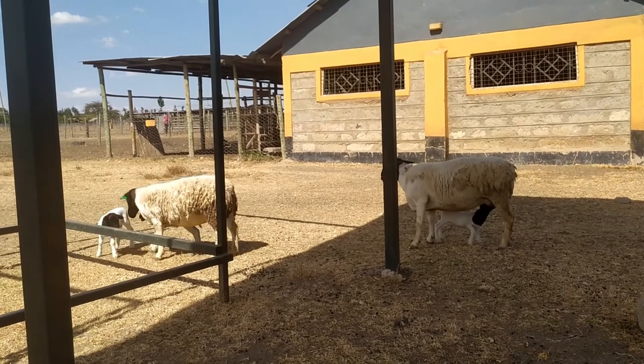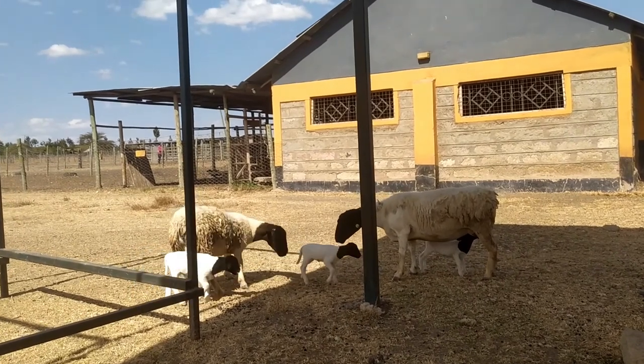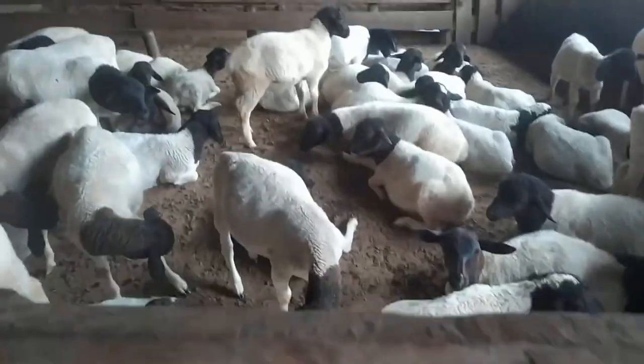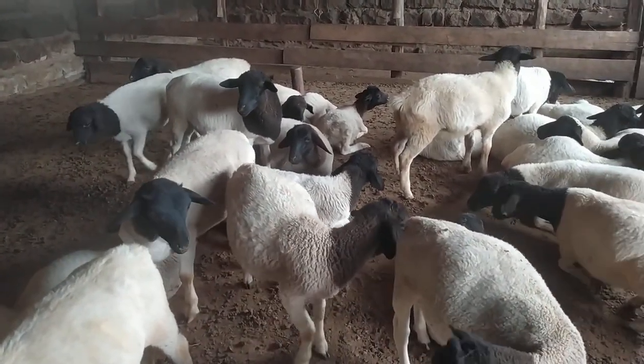Generally there are two main ways to get animals into your feedlot. One is the market — or the commercial route — where you purchase animals from the market and introduce them to your feedlot. The other way is animals that you grow within your own flock — animals that are born and bred at your farm.